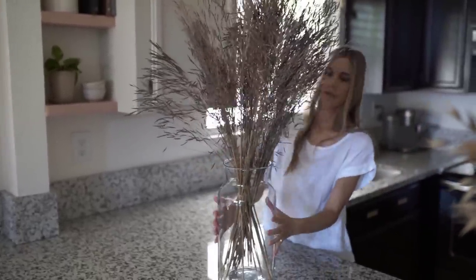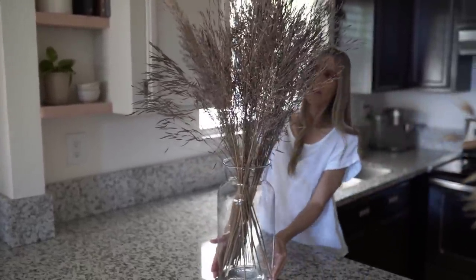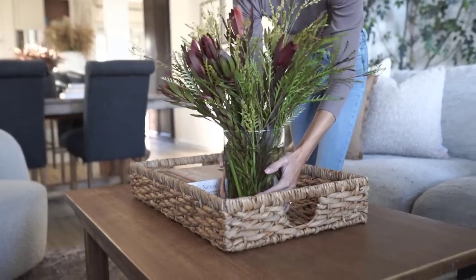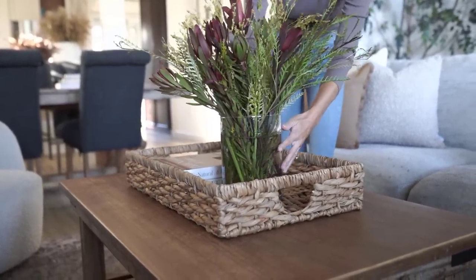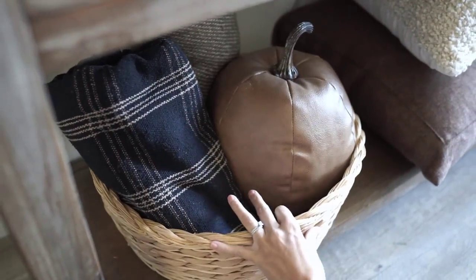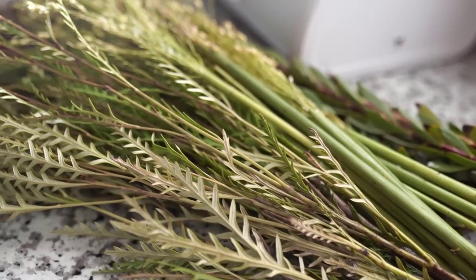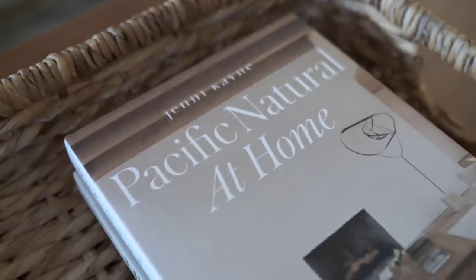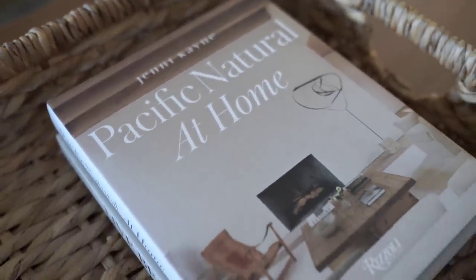Let me know in the comments below how you guys are decorating for fall this year — are you keeping it more minimal or going all out? As I get older, I really enjoy those cozy nights at home with a blanket and the fireplace going, a good movie or working on a puzzle. I hope this video helped or inspired you in any way, and with that we will catch you guys next time. Thanks so much for watching.